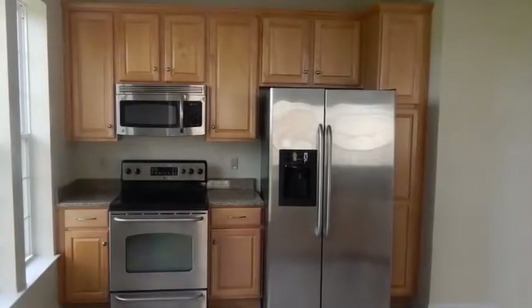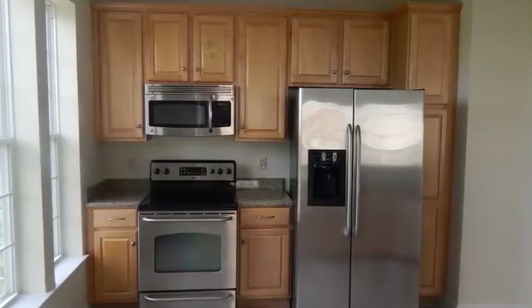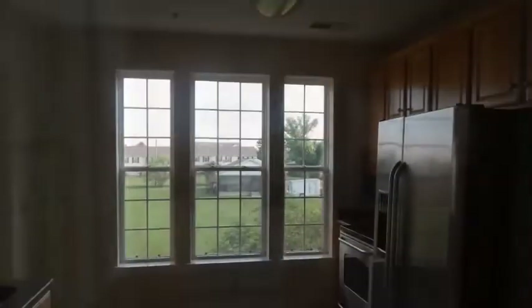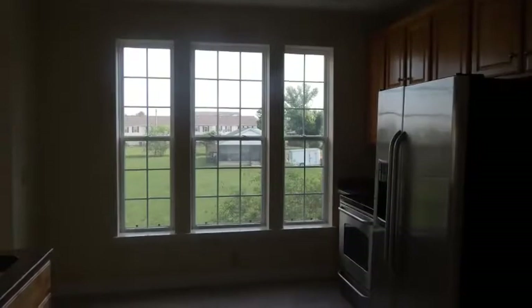Looking for a kitchen that a chef would adore? You've got it. Upgrades include deluxe cabinets, gorgeous countertops, and stainless steel appliances. This well-designed room provides lots of working counter space, as well as plenty of storage.